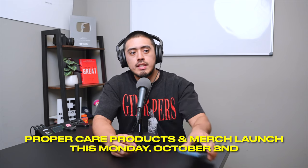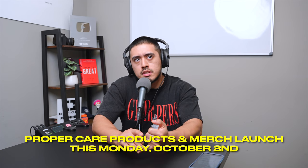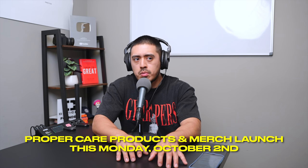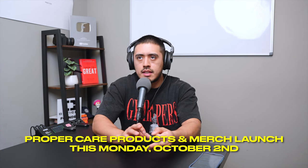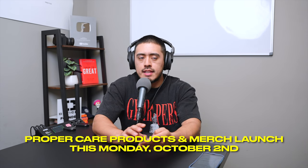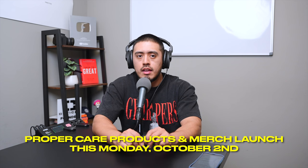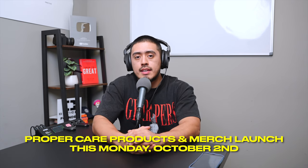That's 90% of details, but it will change based on where you are and what your setup looks like. I'll end it right here. Again, October 2nd this Monday, we'll be releasing the Proper Care products and the merch. There are going to be five shirt options, three designs, three colors — six options in total — plus the Detail Groove hat. Proper Care products will include the all-purpose cleaner, everyday car soap, glass cleaner, and plastic and rubber dressing, all in 16 ounce and gallon sizes. That's the first launch. I'll be posting it on YouTube, my newsletter, and Instagram. Thank you very much — I'll talk to you guys on the next one.